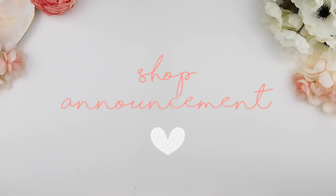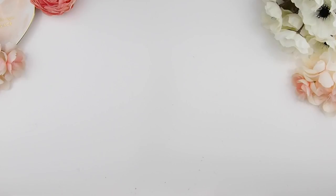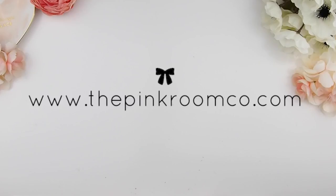Before we start I do want to talk about the shop just a little bit. I mentioned in my previous video uploaded on Wednesday that there would be a special announcement and discount for the November mystery kit pre-sale. The exciting news is that we are launching our new website where you can purchase the November mystery kit with an additional 15% off.